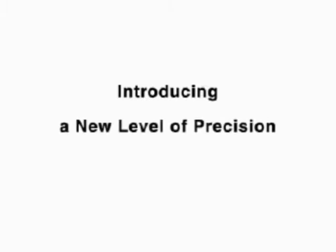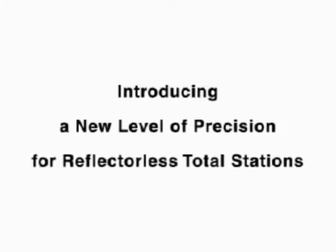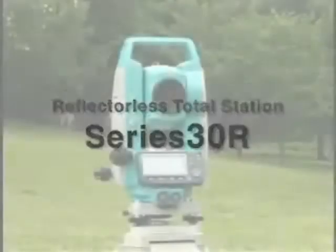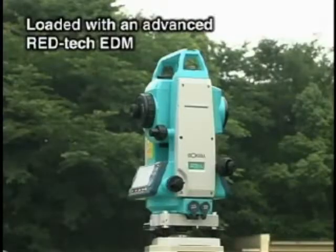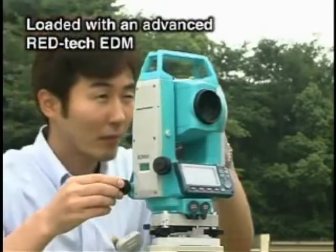Sokkia introduces a new level of precision for Reflectorless Total Stations. The new Reflectorless Total Station Series 30R is loaded with an advanced RedTech EDM.